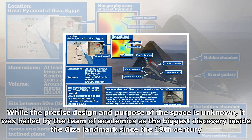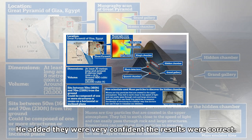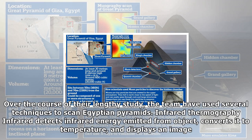Researchers from countries including France and Japan began a project to scan the structure in October 2015. Researchers placed detectors in two rooms within the pyramid to collect subatomic particles as they fell from the sky, revealing the structure of the building like an X-ray reveals bone. An apparent void lying undiscovered deep inside the Great Pyramid has been discovered. The presence of the void was confirmed using three different muon detection technologies over several months, and the results were analyzed three times.